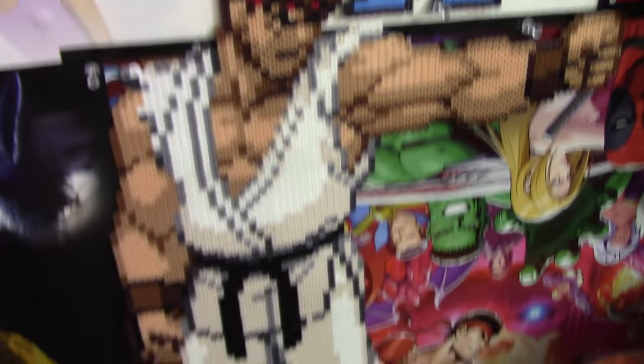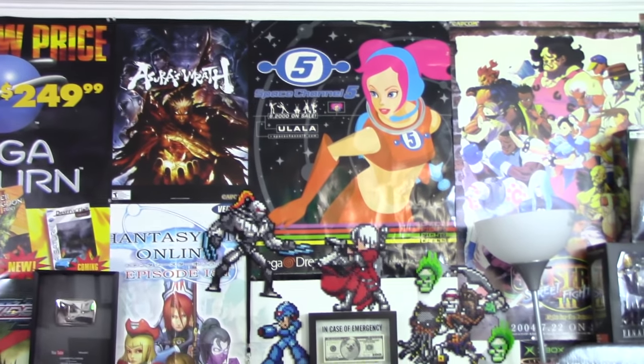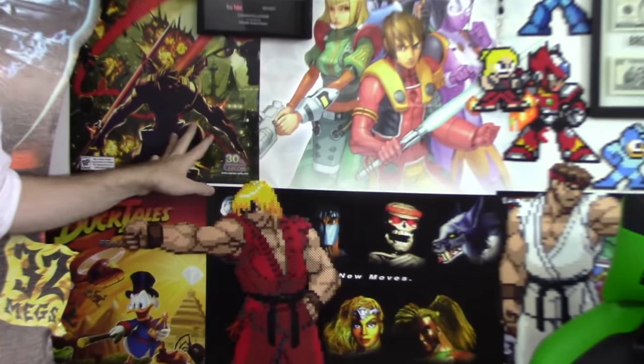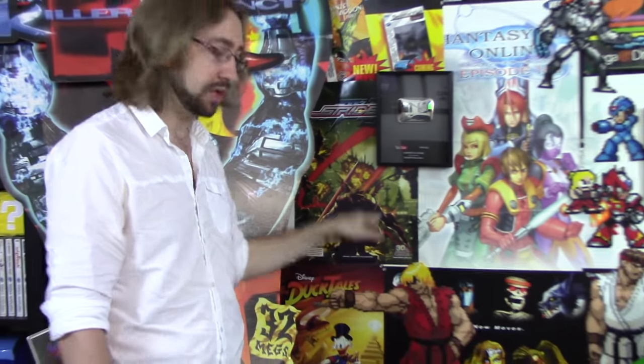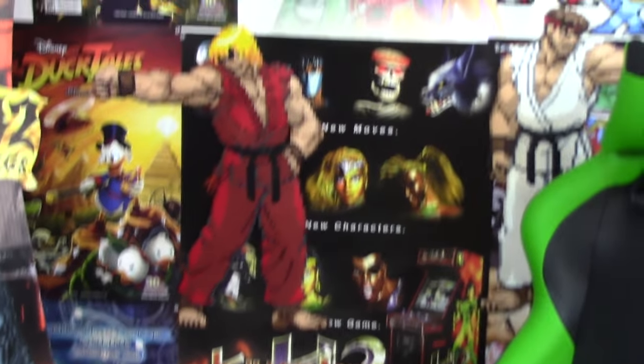Talking about this wall: you can immediately see the pearlers which Jessica has made — she loves making these things, they look fantastic. There are also several posters for some of my favorite games of all time, including Phantasy Star Online, Asura's Wrath, Space Channel 5, Killer Instinct 2 down here, and DuckTales and Strider — which I worked on. I did behind-the-scenes videos for Capcom on these, making-of content. And some classic stuff as well, including Ultimate Marvel 3 and a Transformers poster in that corner.